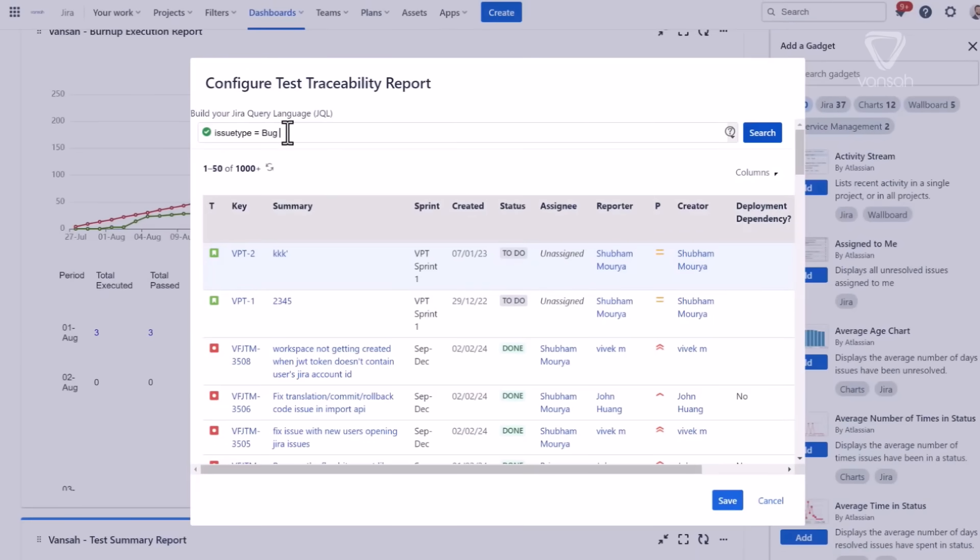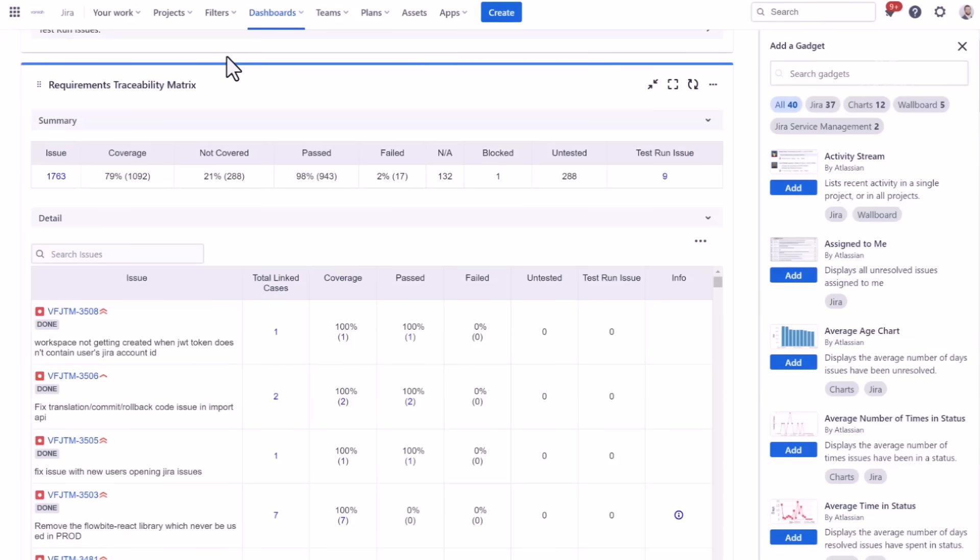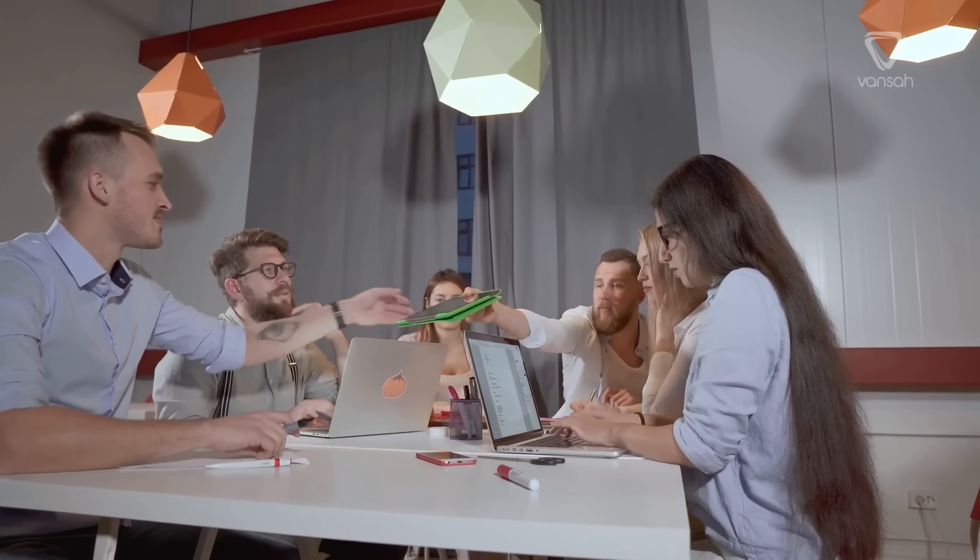Now envision a project team that has effectively utilized an RTM, connecting each requirement to its related test cases, defects, and tasks. Through this method, they establish a clear roadmap for their project, linking every aspect from start to finish. When managed with proper tools, the rewards are substantial.